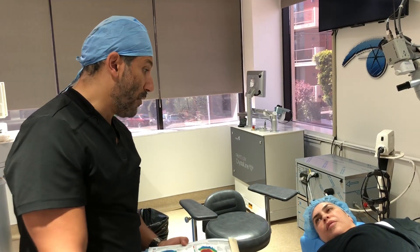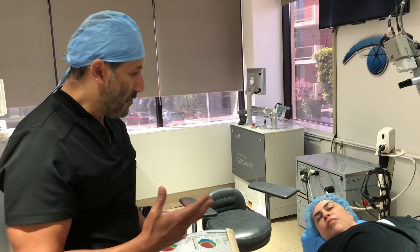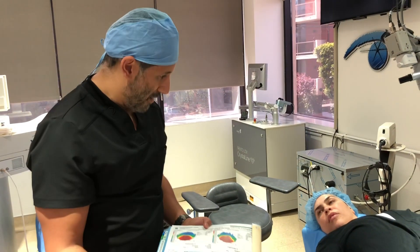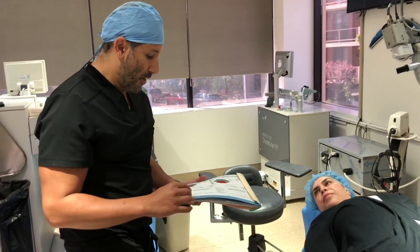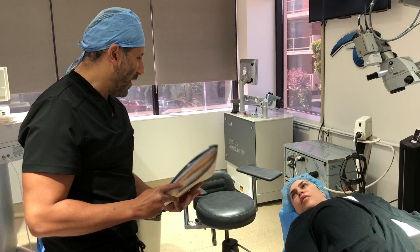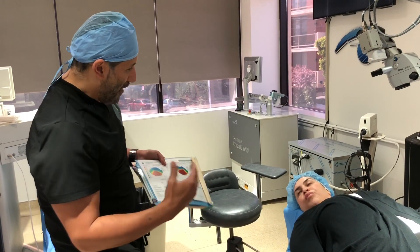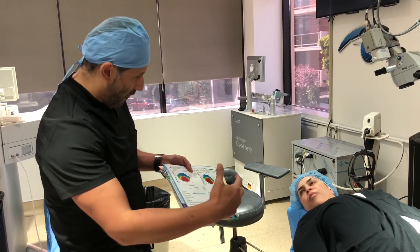Sometimes people get it on their own — it's called keratoconus. Those patients have never had surgery, but their corneas are a lot thinner than average. Your cornea right now, instead of being about 540 microns, is only about 420 microns. So it's gotten really thin, and it can no longer support its own weight, so it bulges forward.